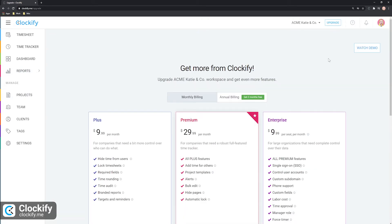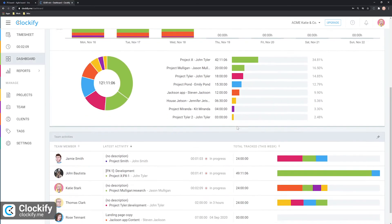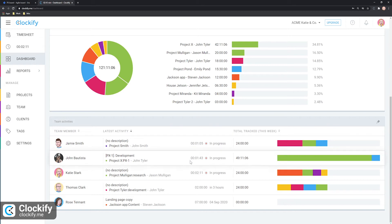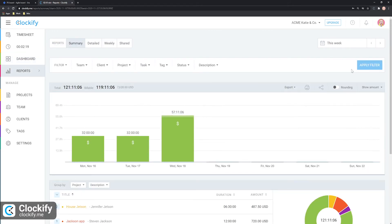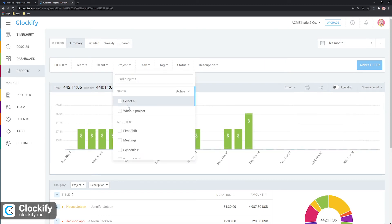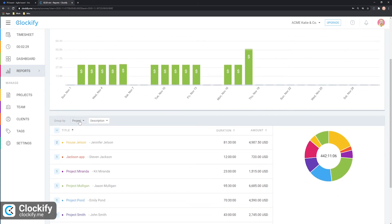Clockify is 100% free for an unlimited number of users who need basic time tracking features, and its paying plans offer various additional permission options, productivity and report features, and much more. Other notable features include the team activity option that allows you to see all the currently running timers in your workspace, timesheet approvals, and custom fields. Considering it offers straightforward time tracking features and everything you need to manage multiple users, projects, and billable time, Clockify is suitable for freelancers and teams, but also large organizations who value extra data control.